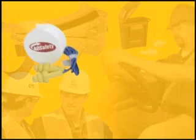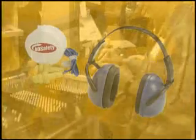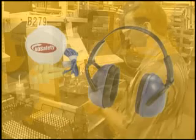Are earplugs adequate or are protective earmuffs needed? Productive work is often accompanied by high noise levels. Depending on the noise levels involved, either earplugs or earmuffs may be necessary.